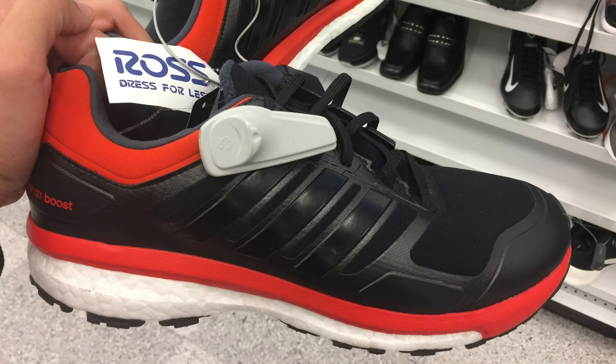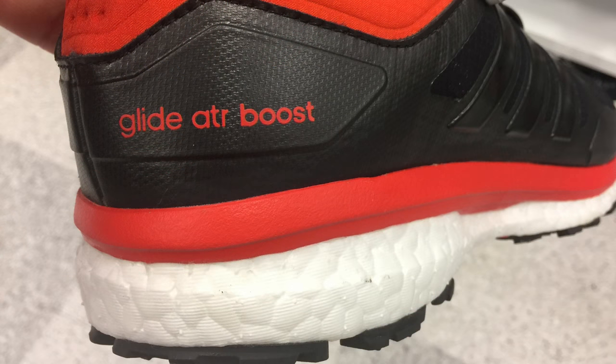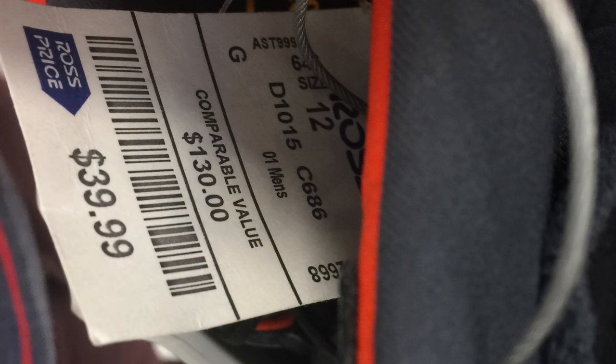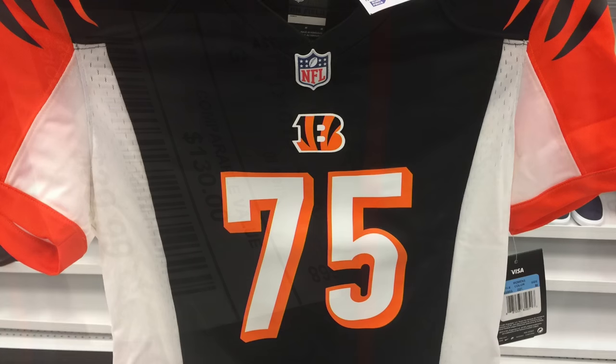Adidas Supernova Glide Boost — same thing, not one of the most popular Boost shoes out there, but at $39.99 and selling right now for about $69, you might have to hold on to it for a little bit. Not a whole lot to be made, but if you want to pick them up for the collection, I think $39 is a good price.